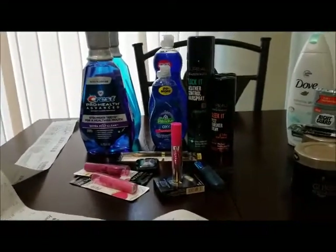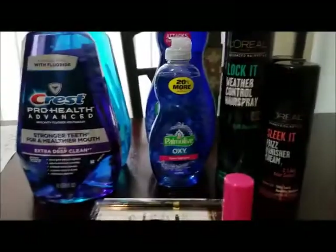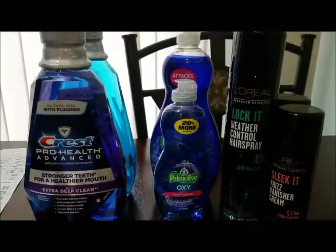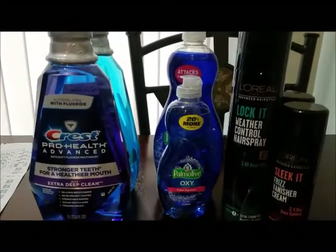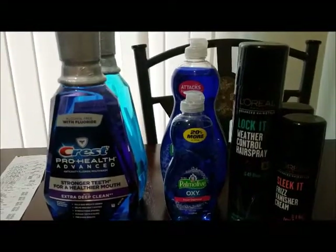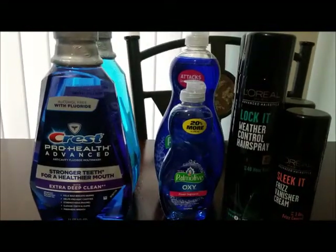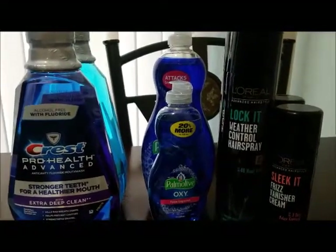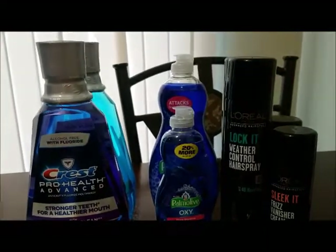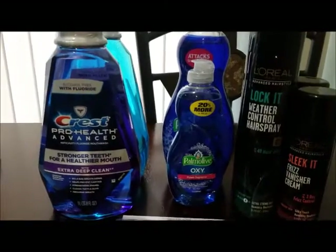The first deal I did was the Palmolive deal — it's buy one get one half off. I usually get the big ones if I do this deal, but they only had one big one and one small one, so I didn't really get a bang for my buck. The big one was on sale for $2.99 and the small one was $1.88, so I got the small one for $0.84.